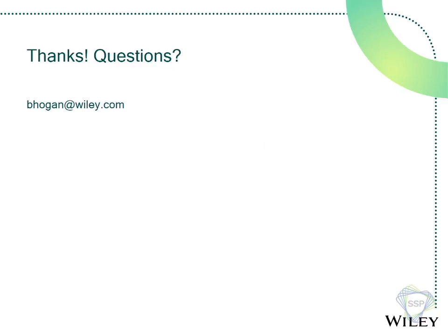And that is actually about it. I'll sit for questions — thank you.